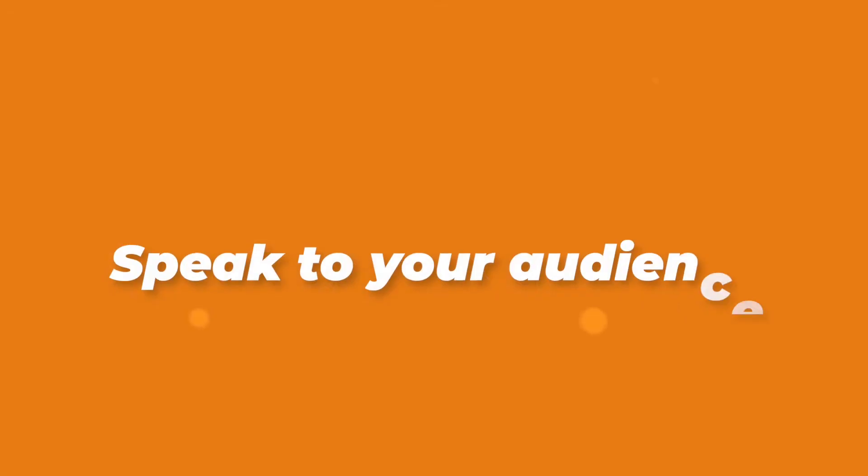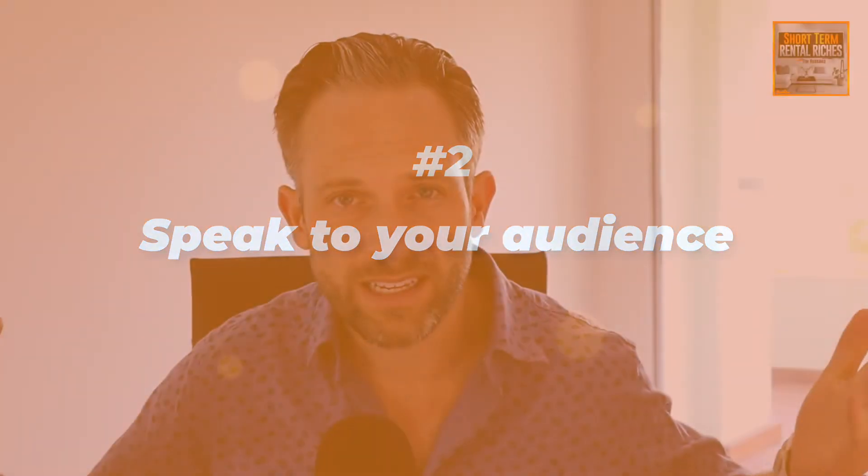The second tip is to speak to your audience. Who is your guest avatar? Who's booking your property? Is it a business traveler or someone booking a family vacation for a family of five? That's going to be very different. For a business traveler, you might want to include words like 'modern' or 'convenient,' or mention a workspace. Make sure you know who your audience is before you start writing your title.